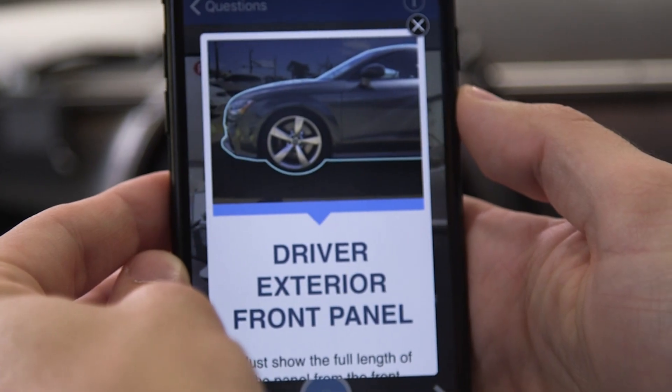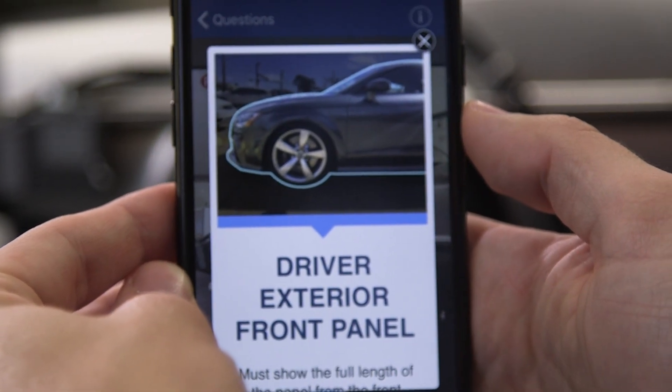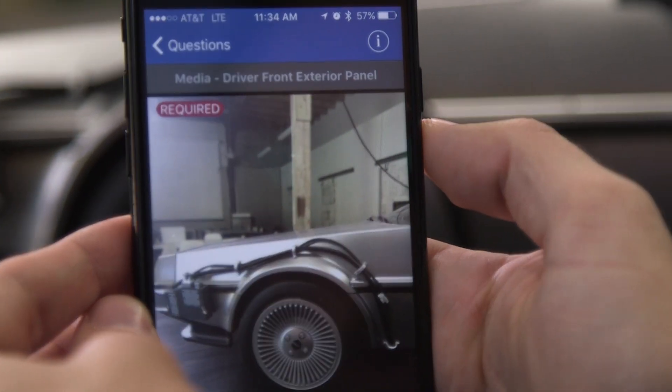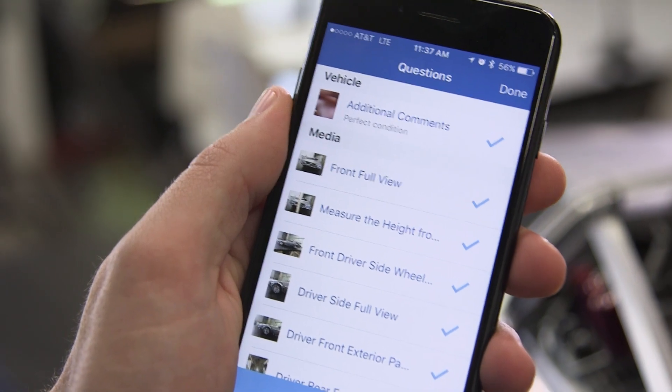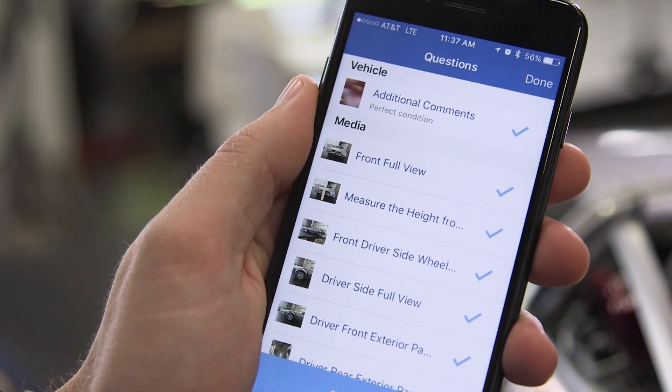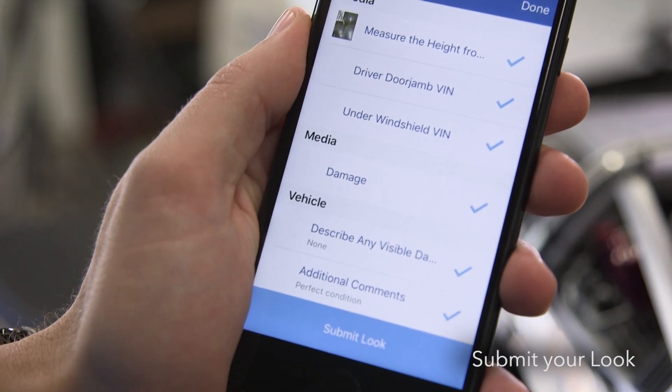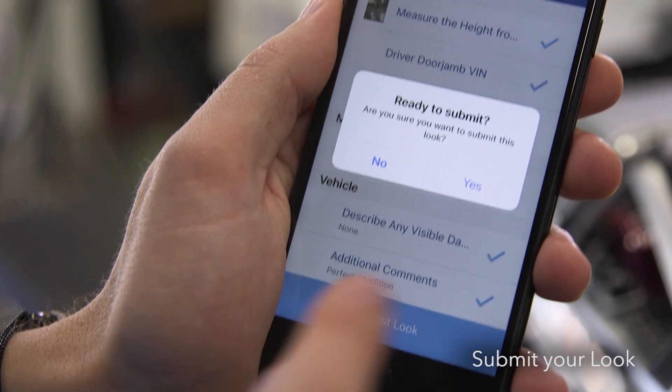Now we're being asked to capture the front driver's side exterior panel. Again, if we don't know what that means, we can always touch the eye in the top right-hand corner to pull up the tool tip. When all of the required photos have been captured and everything on our list has a check mark, the look is good to go. To complete this look, scroll to the bottom and hit the Submit button.